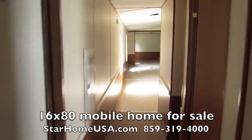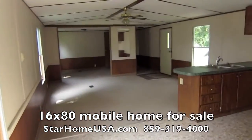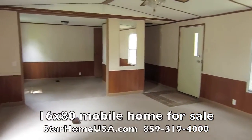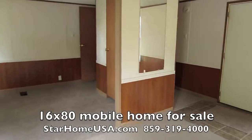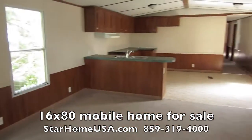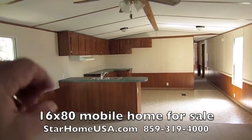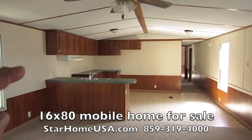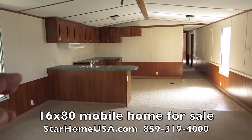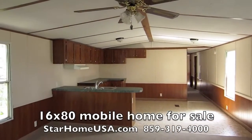I knew you'd love it. Come on down and make this home yours. Star Home USA, 859-319-4000 — that'll get you to Cindy, she can hook you up with this home. If you go to our website, StarHomeUSA.com, on the left-hand side there's a green flashing button that says 'Get Approved Now.' Click on that, fill everything out electronically, get pre-approved. Give us a call, come for a site visit, and we'll get you in this home. Thanks so much for watching.